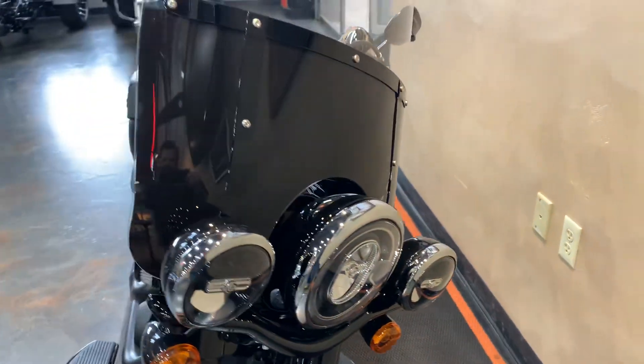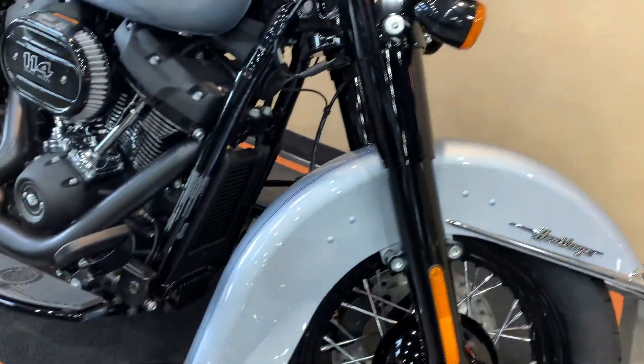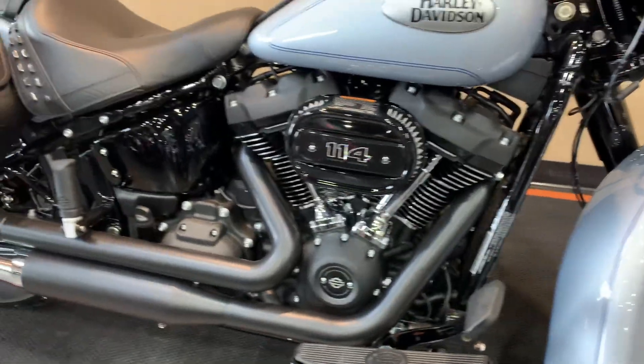LED headlights up front with passing lamps. You got the half-black windshield with the black trim, because this goes along with the black package — front end, rims, motor, everything.